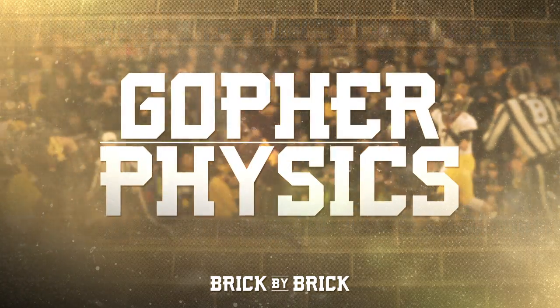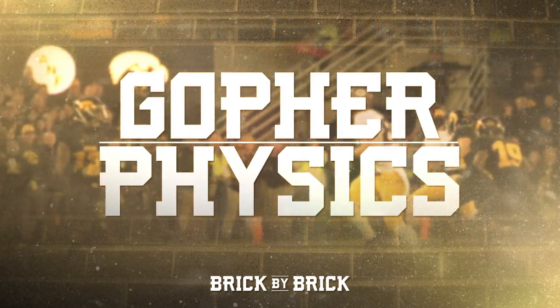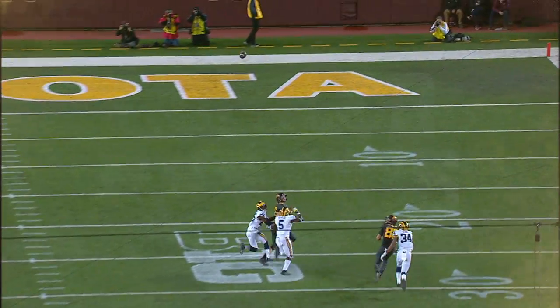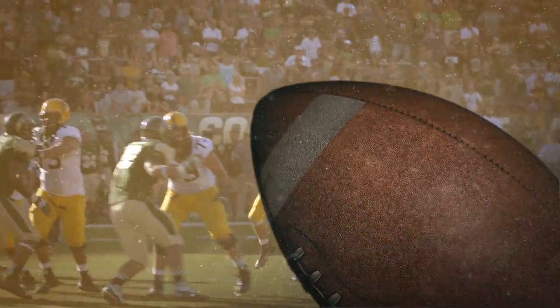Hi, I'm Professor Dan Dahlberg. Welcome back to another round of Gopher Physics. When you watch someone throw a football, do you think maybe they're throwing that spiral because it looks pretty? Spiraling a football isn't just for looks, it's also functional.